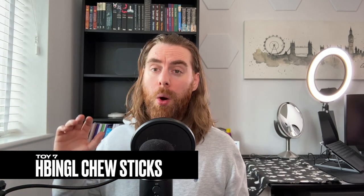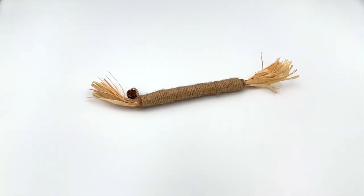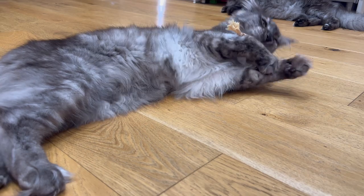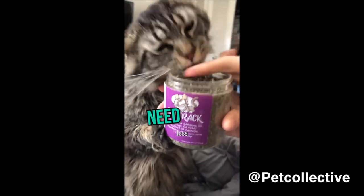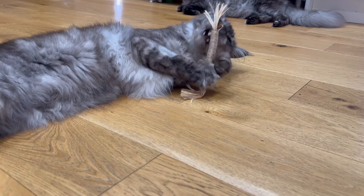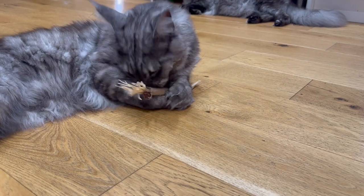Toy seven: wooden chew sticks — what's not to love? Turns out plenty. This toy is made from a catnip soap rope wrapped around old plastic straws, supposedly to help keep your cat's teeth clean. The catnip certainly attracted Wolf, but the toy fell apart almost immediately, becoming a choking hazard. There just isn't much to love about this one.